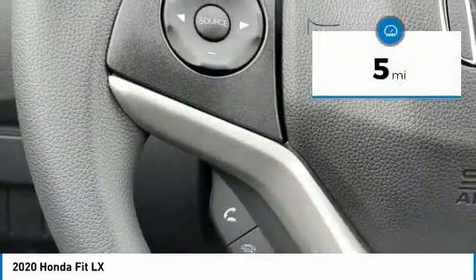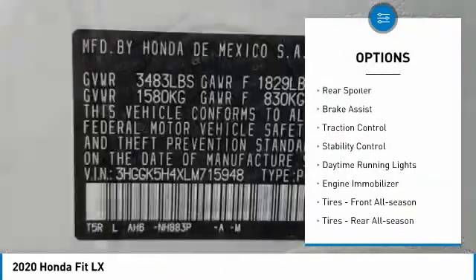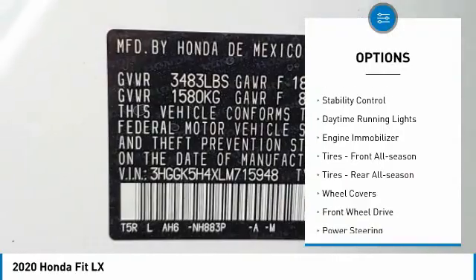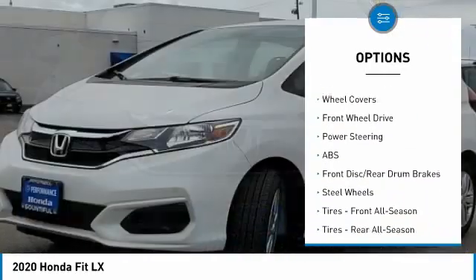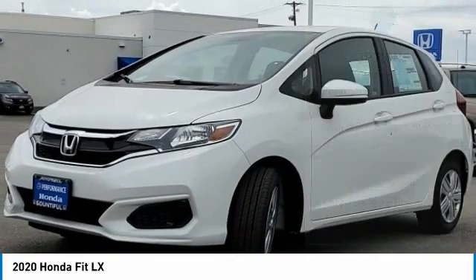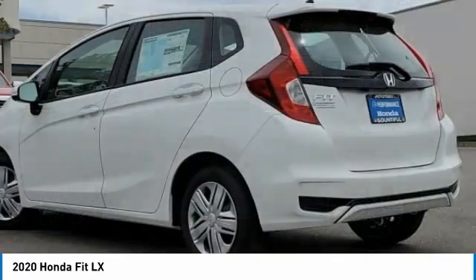This vehicle has less than 100 miles. Here are some of this vehicle's great options: tire pressure monitor, rear spoiler, brake assist, traction control, stability control, daytime running lights, engine immobilizer, tires front all season, tires rear all season, wheel covers.